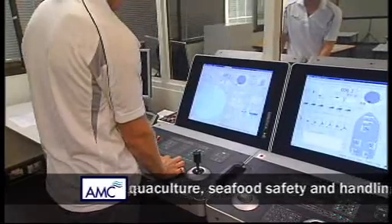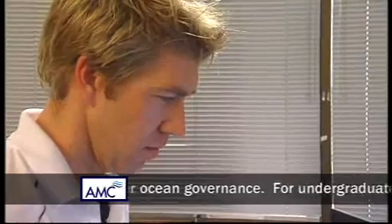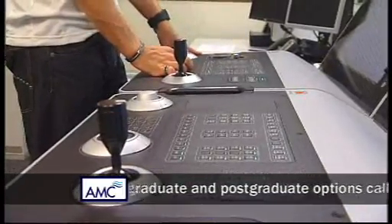Traditionally we would have set anchors, and setting anchors takes time. This way we can arrive on location, do some tests, and get underway with the work.